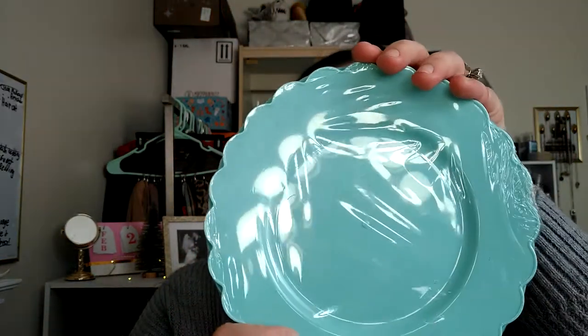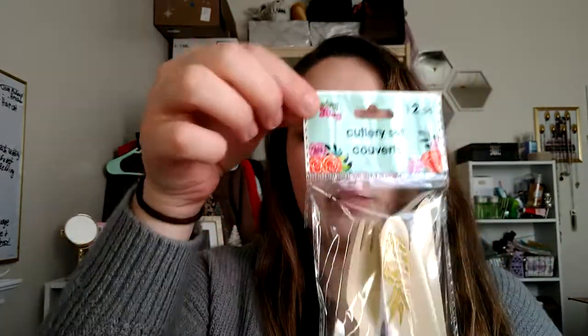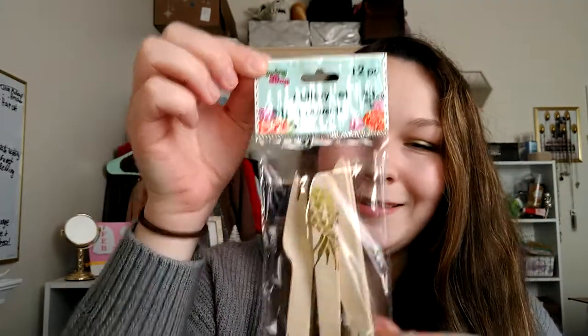A couple other things I picked up were these plastic plates. It doesn't say how many come in here — it looks like there's six in each package, so I got two packs of the blue ones. They're plastic little scalloped salad plates. Another thing I picked up were these wooden cutlery sets with little gold foil pineapples on them. You get three sets per package and I just got two packs of those — I thought they were cute.